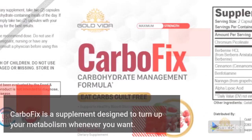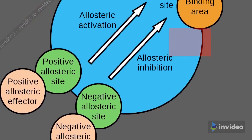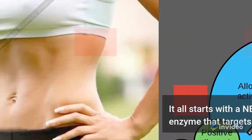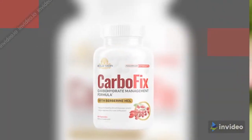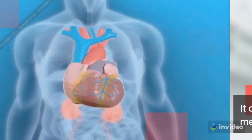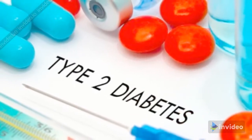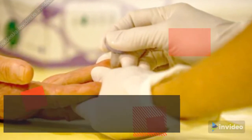CarboFix is a supplement designed to turn up your metabolism whenever you want. It all starts with a new protein enzyme that targets abdominal fat. It's the genetic master switch that controls our metabolism, and when it's activated, it can speed up even the slowest metabolisms, improve cardiovascular health, help improve type 2 diabetes, and even extend lifespan.